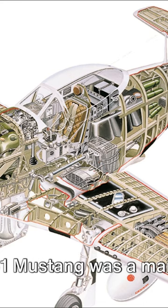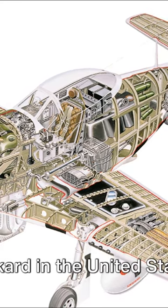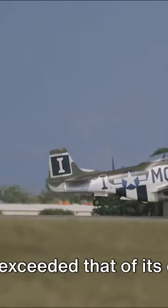The P-51 Mustang was a marvel of engineering, boasting a Rolls-Royce Merlin engine that was later built under license by Packard in the United States. This gave the Mustang a top speed of over 400 miles per hour, coupled with a range that far exceeded that of its contemporaries.